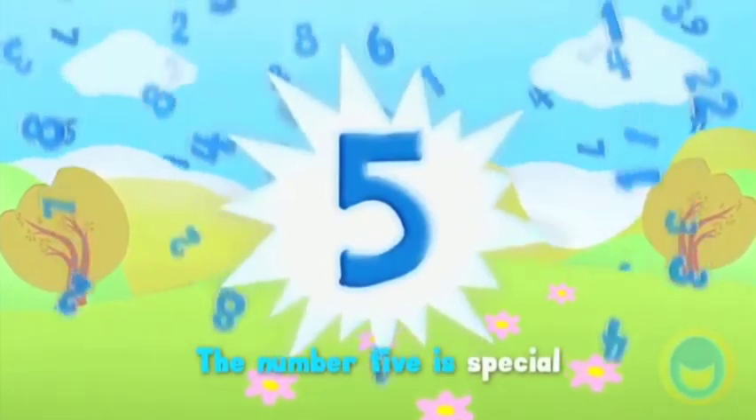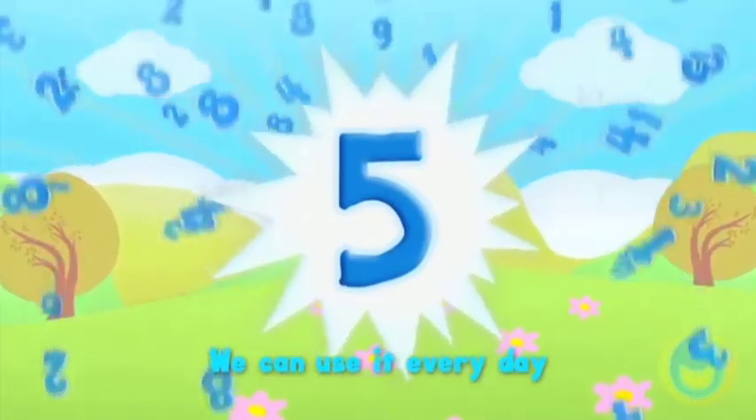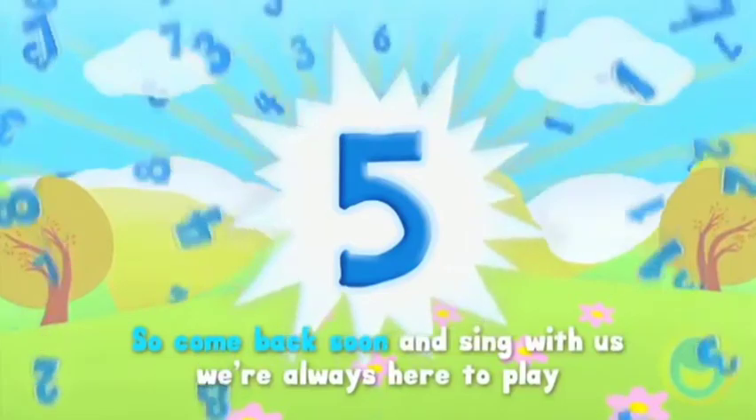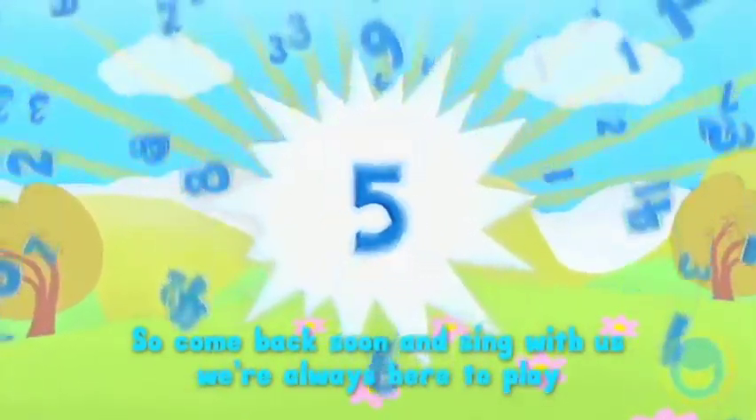The number 5 is special, we can use it every day, so come back soon and sing with us, we're always here to play.